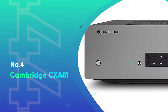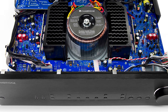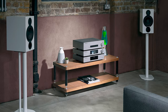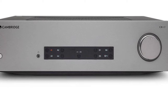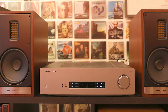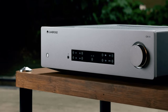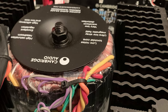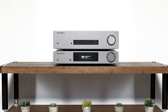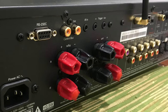Number 4: Cambridge CXA81. Crutchfield customers love this rock-solid integrated amp. The Cambridge CXA81 offers plenty of power — 80 watts per channel — plus the detail you want when listening to your favorite tracks. Those watts are generated by a power supply that employs an audiophile-grade toroidal transformer for plenty of steady, low-noise current. It has analog and digital inputs for connecting your favorite sources, including balanced XLR connections. The amp's built-in high-performance ESS Sabre SE9016K2M DAC ensures that sound from connected digital sources is clean and accurate. It offers convenient Bluetooth connectivity too, and Cambridge's classy brushed aluminum front plate looks super sharp in an entertainment center or equipment rack.